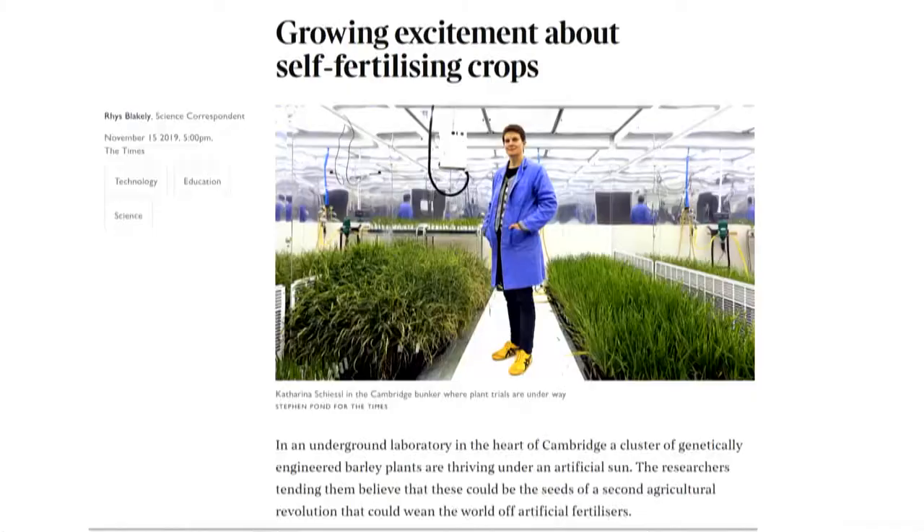There was an article just four days ago in the Times showing growing excitement about self-fertilising crops. This is a picture of some barley crops grown in Cambridge — most of these plants are gene edited. Gene editing is also an incredibly valuable research tool, and these plants are telling us which genes might be important in the long and complicated process of trying to engineer cereals so they can fix their own nitrogen. You can imagine that would be a real game changer if we're successful. The possibilities of using it as a research tool are equally as important as what products we might get from it.